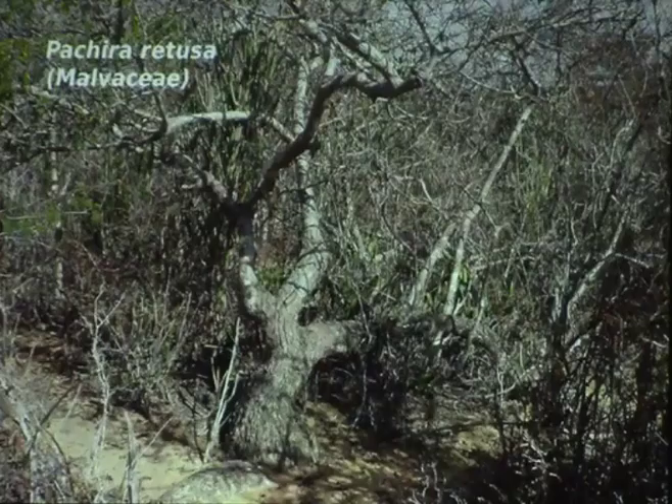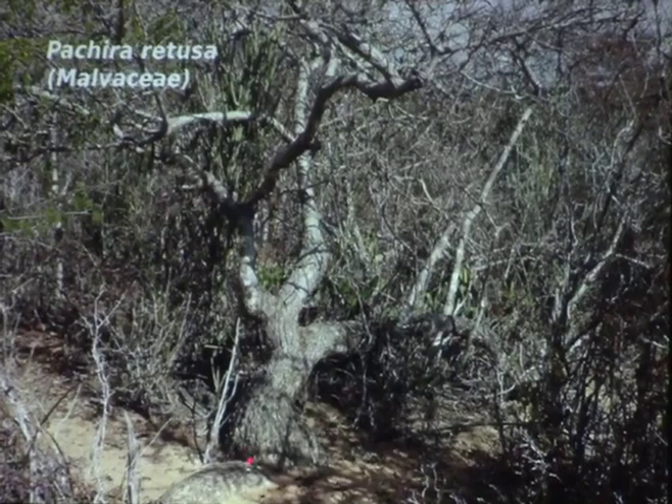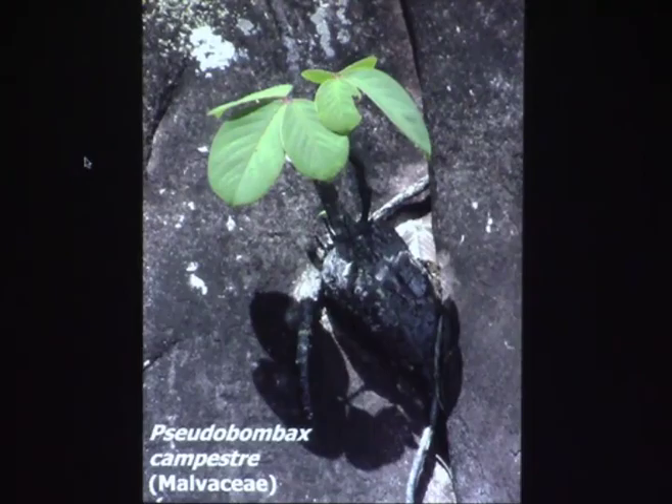In the same Malvaceae family, there are other genera. Pachyra retusa has thick stems and thick roots and can grow as a caudex form too — from a seedling you can already see the thick root. Pseudobombax is another genus in the Malvaceae. Pseudobombax campestris is a caudex plant that grows on top of rocks with very big, football-sized caudexes at the base. When plants are old they get covered in lichen — you can barely notice them; you think it's the rock, but it's the caudex.